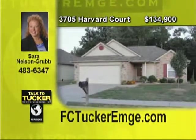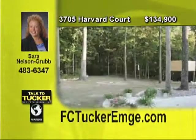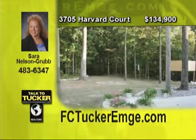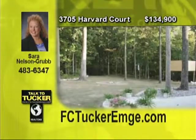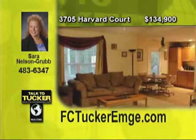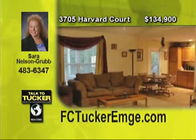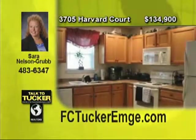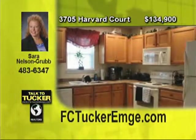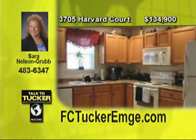This beautiful ranch has a very spacious interior and a beautiful backyard, too. Newly landscaped with freshly poured decorative concrete makes for the perfect place for a gathering. Tons of mature trees that empty into a wooded backdrop. Inside of the newly painted home is just immaculate. Featuring three bedrooms and two baths with a split bedroom design for privacy. The spacious two-car garage also allows for extra storage space. One of the nicest homes in the subdivision. Talk to Sarah Nelson Grubb at 483-6347.